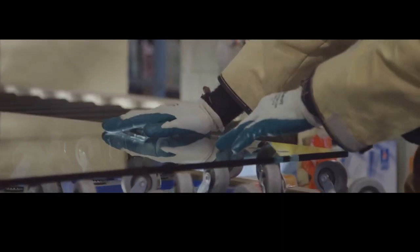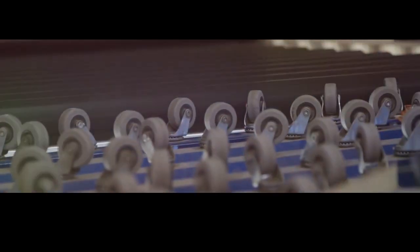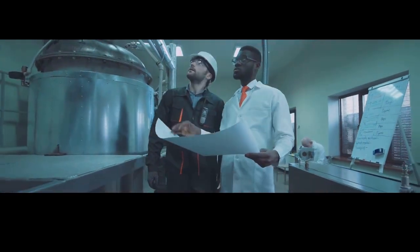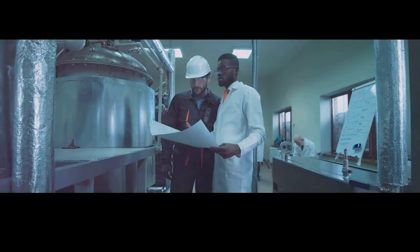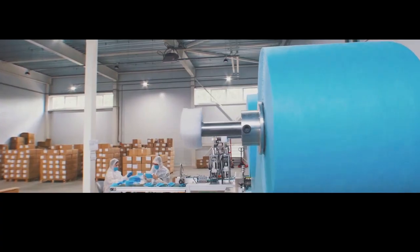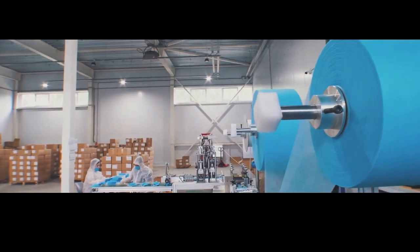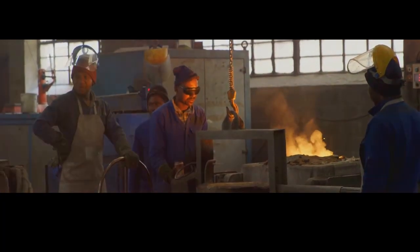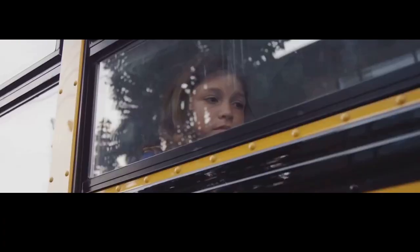Bulletproof glass is a necessary shield in a changing world. In an era where unpredictability is the norm, having reliable protection is more crucial than ever. From public spaces to private homes, the need for robust protective measures has never been greater. Bulletproof glass stands as a testament to human ingenuity, providing a vital line of defense in situations where every second counts. While we hope for a future where violence is a distant memory, we need to be prepared for the unexpected — and that involves not just protective materials but also rigorous safety protocols.